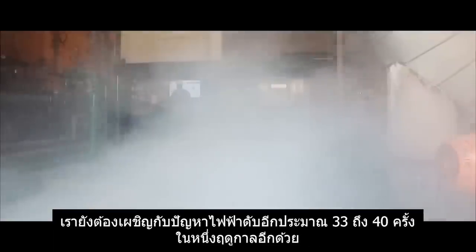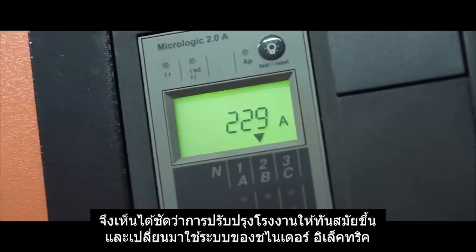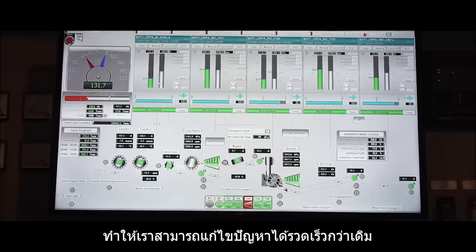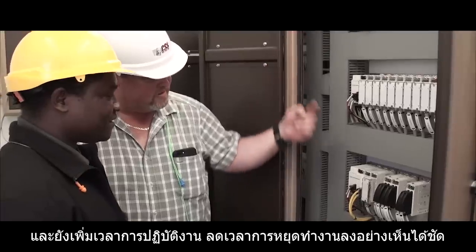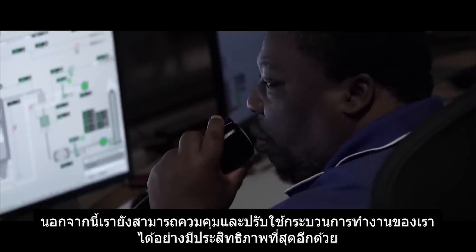In the power station we used to have roughly 33 to 40 blackouts in a season. With the modernization and putting in the Schneider system, we were able to troubleshoot much quicker, and therefore our uptime was increased, our downtime was decreased, and we're actually able to control and optimize our process.